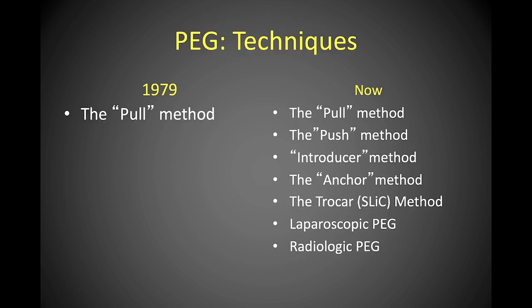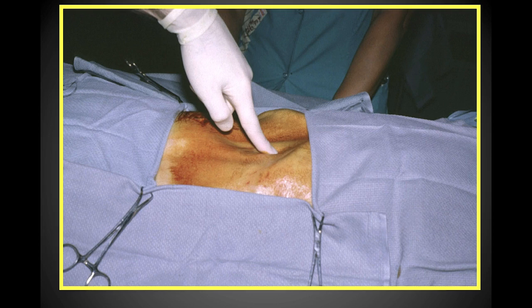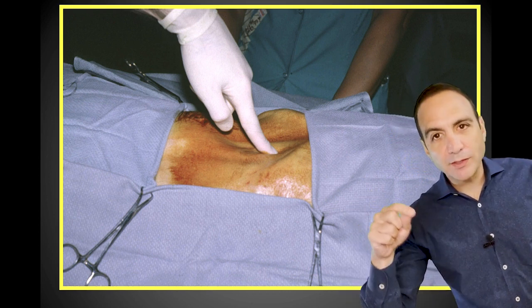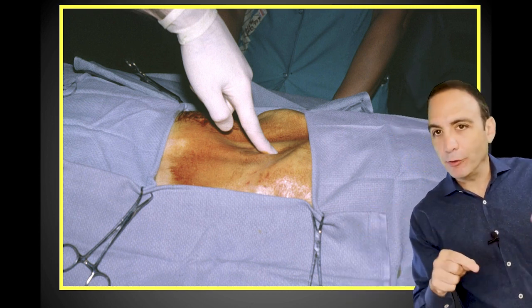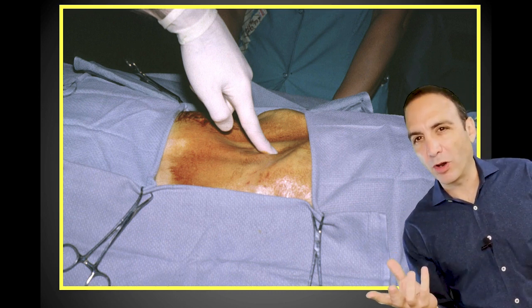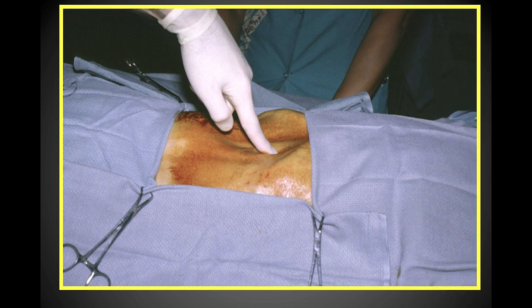The most important thing is the location of the exact site of the gastrostomy. How do you know from the outside where to put the tube so it's at the right place on the inside? Although we liked transillumination, Michael and I found that direct pressure on the abdomen was perhaps the best, because it showed you exactly where the stomach was in closest contact with the abdominal wall.